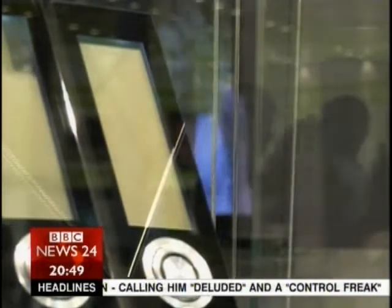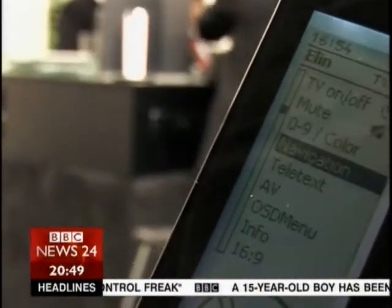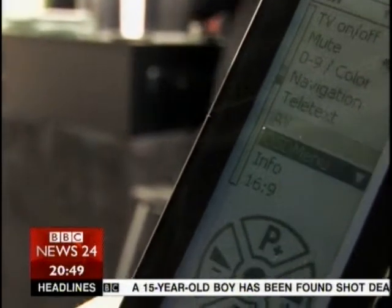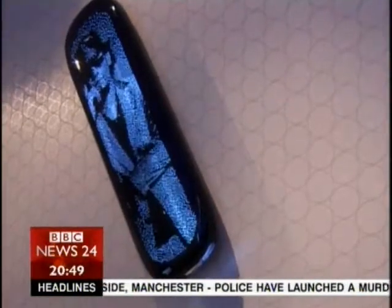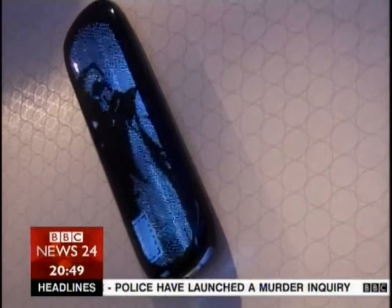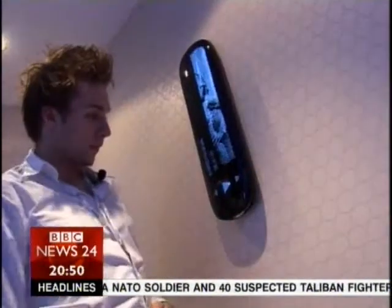Some remotes were as much about form as function. The design-minded amongst you will appreciate this one-button controller — a deceptively simple interface that masks a complex beast, capable of controlling 16 of your favourite AV devices. And for even more outlandish one-touch control, take a look at this little Wi-Fi wall-mounted unit: a gentle tap and it plays the music collection nestled on your PC.